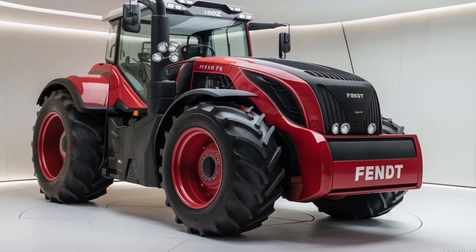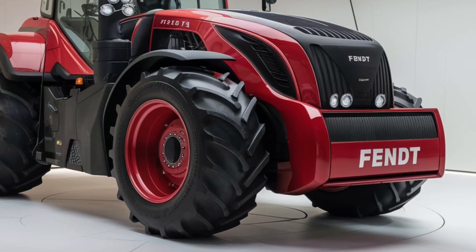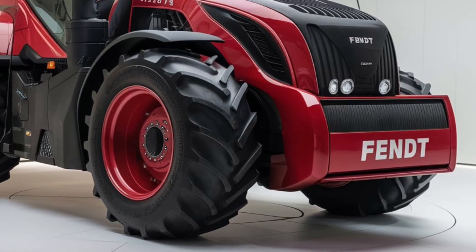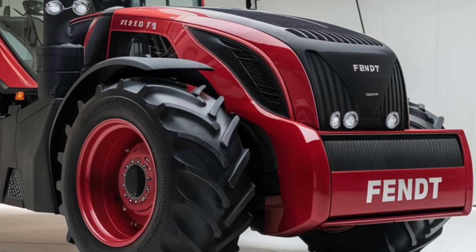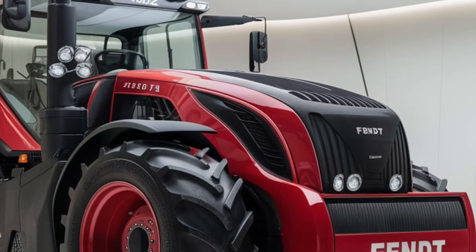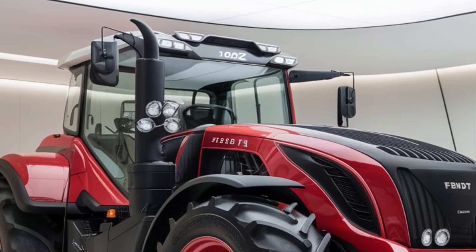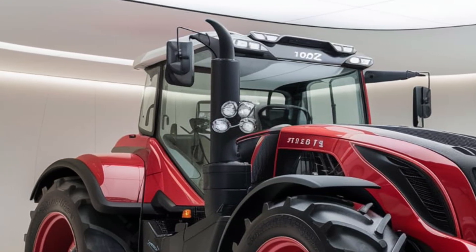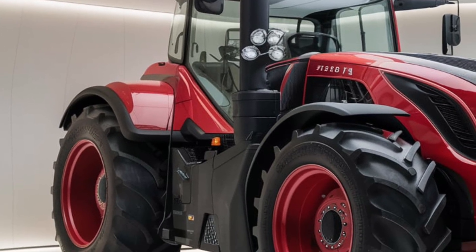Welcome back to the channel. Today we're diving into a classic in the farming world — the 2025 Zetor 7045. Known for its reliability and efficiency, this tractor is a favorite among many farmers. If you're curious about what makes the Zetor 7045 stand out in a crowded market, stick around as we break down its features and performance.